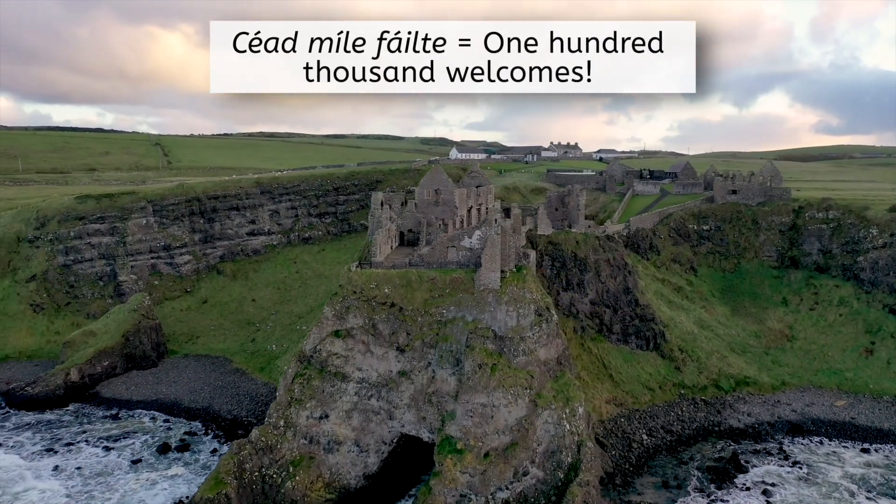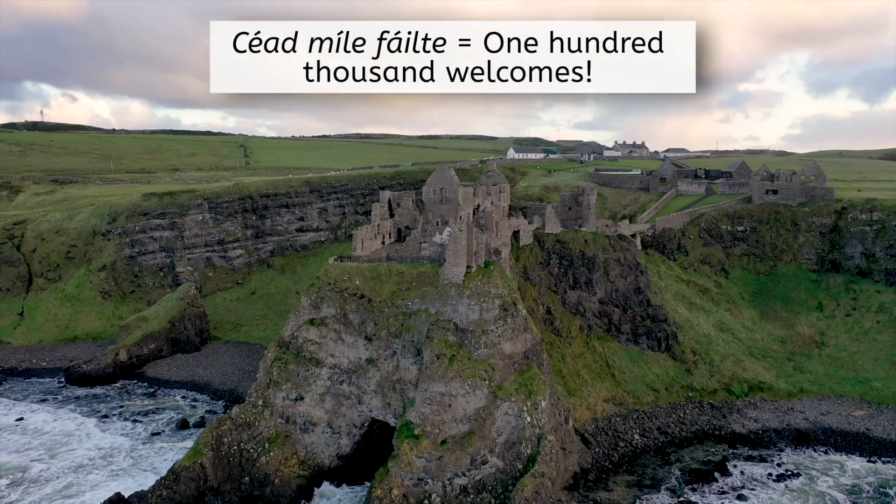Céad Míle Fáilte! Yes, historians, 100,000 welcomes to Ireland!